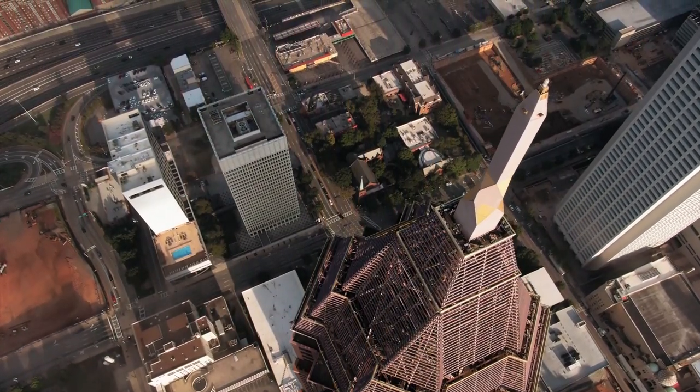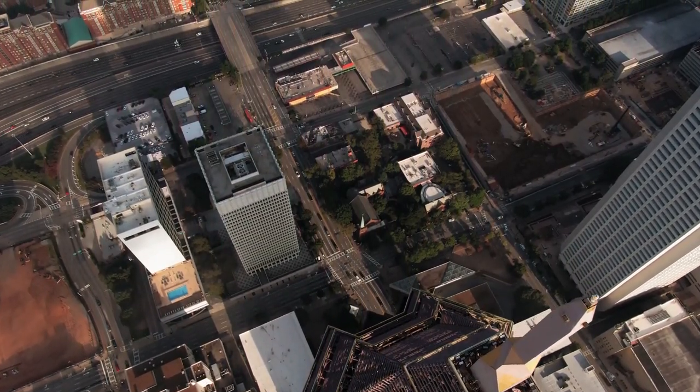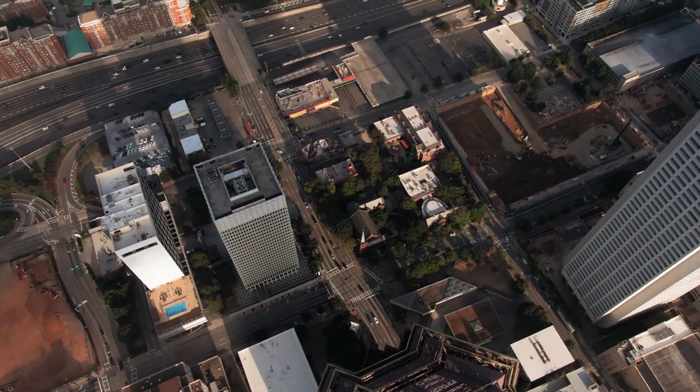Make sure to watch till the end for short and long term price predictions — that's where the good stuff is. This is not financial advice. Welcome to Crypto Maximalist, let's begin.